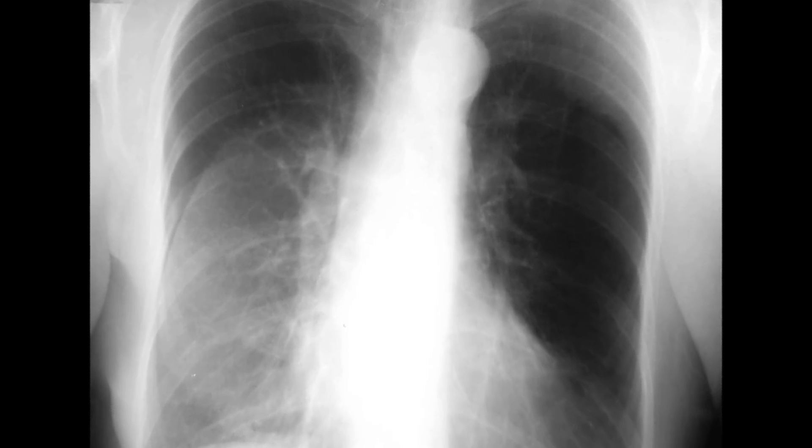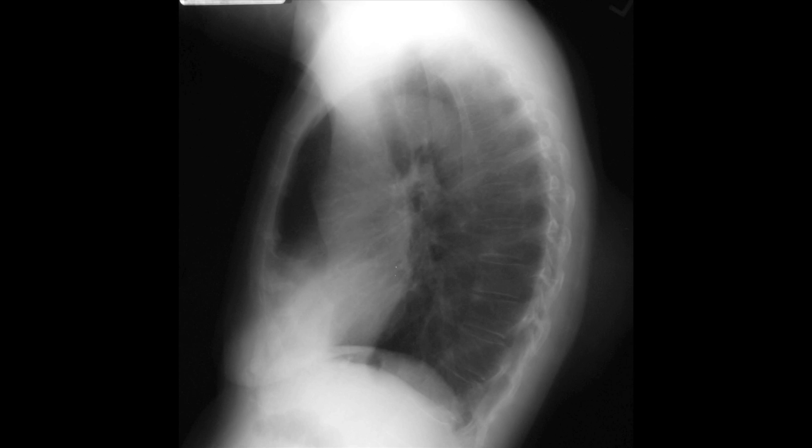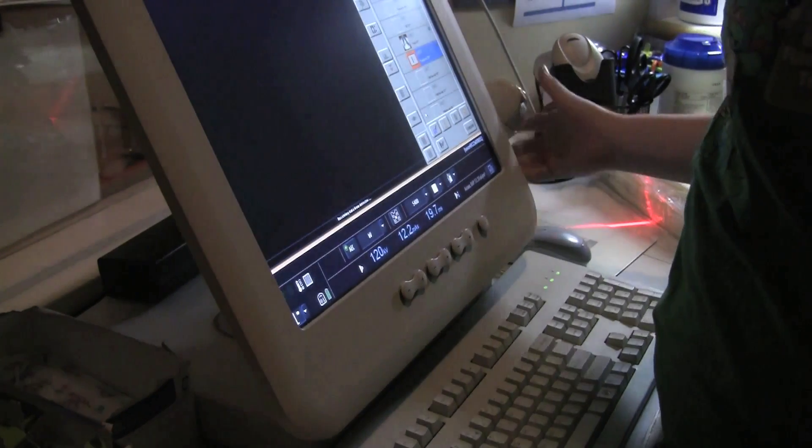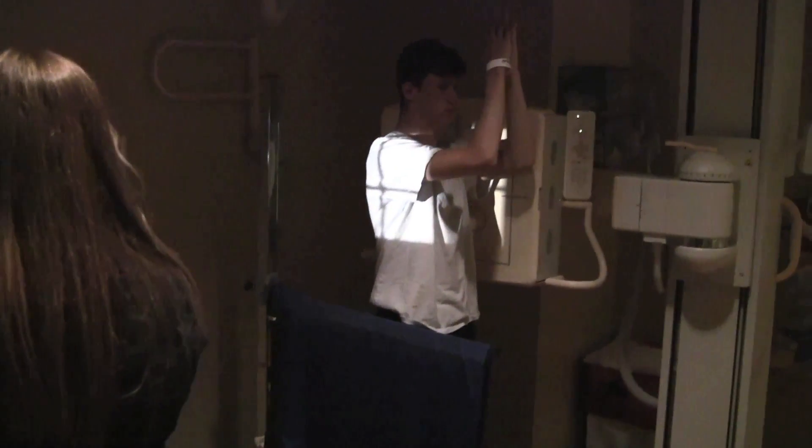The patient's chest needs to be expanded, so our technologist directs the patient to take a deep breath and hold for a better image. Once the first picture is taken, the technologist will direct the patient to breathe normally.